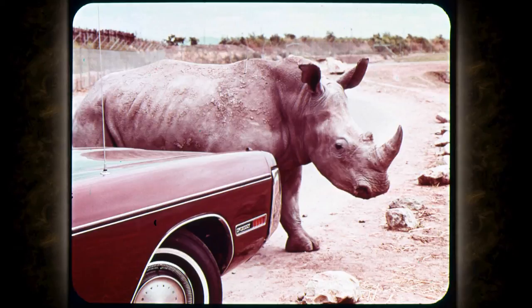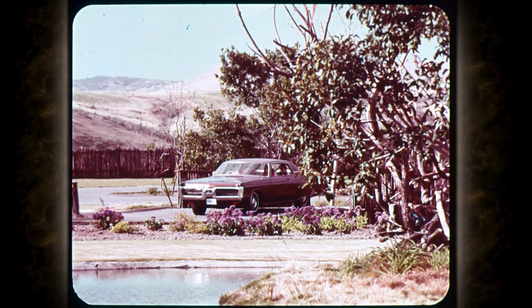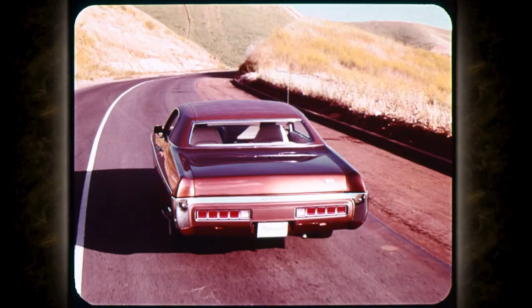Your Fury has unibody construction — all-welded, combining body and frame into a tight, strong single unit. Unibody lasts and lasts, and every Fury unibody gains additional protection with the unique seven-step dip and spray anti-rust treatment. That's 1972 Fury — with a new wider rear track of 63.4 inches for a wide, road-hugging look.